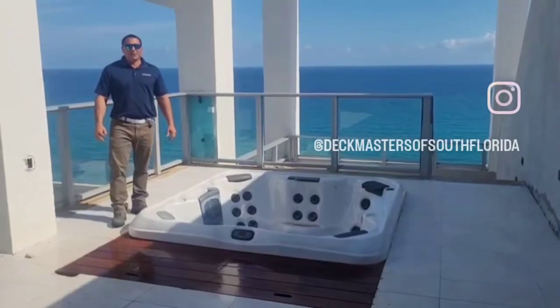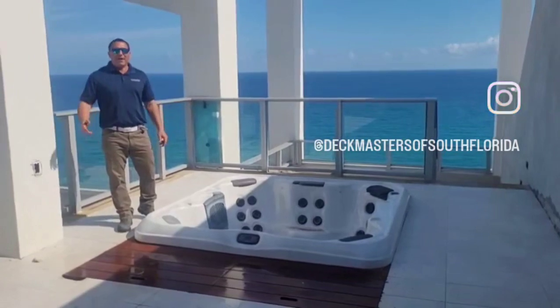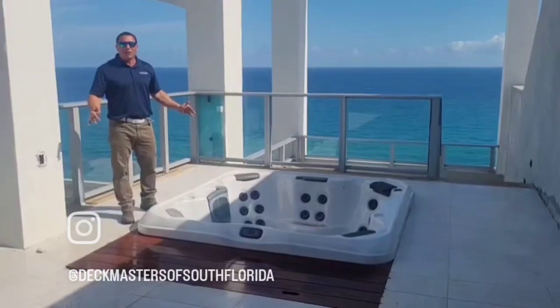Hi everybody, John with Deck Masters of South Florida, coming to you from Riviera Beach, high atop on the penthouse. There's 12 penthouses, they're overlooking the beach. These are what you call million-dollar views.